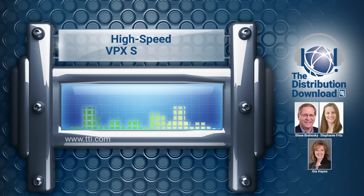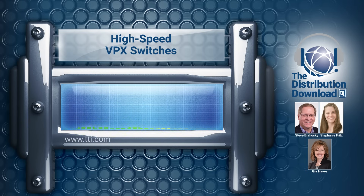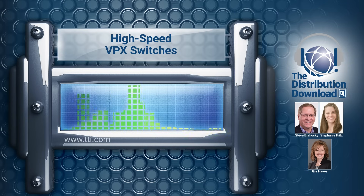Hello, and welcome to the TTI Distribution Download, the podcast where we talk about all things happening in the world of electronic components with the specialists of TTI. Hey everybody, and thanks for plugging into the TTI Distribution Download. I'm Steve Berhoske, and I'm a connector business development manager at TTI. I've been in the electronics industry for over 30 years, four of them here at TTI. In this episode, we're welcoming my colleagues, and today's topic is going to be high-speed VPX switchers and their place in the Vita or Sosa ecosystem.